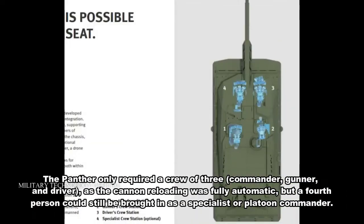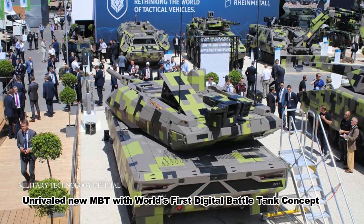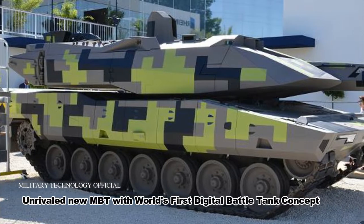The Panther only requires a crew of three — commander, gunner, and driver — as cannon reloading is fully automatic. However, a fourth person can still be accommodated as a specialist or platoon commander.